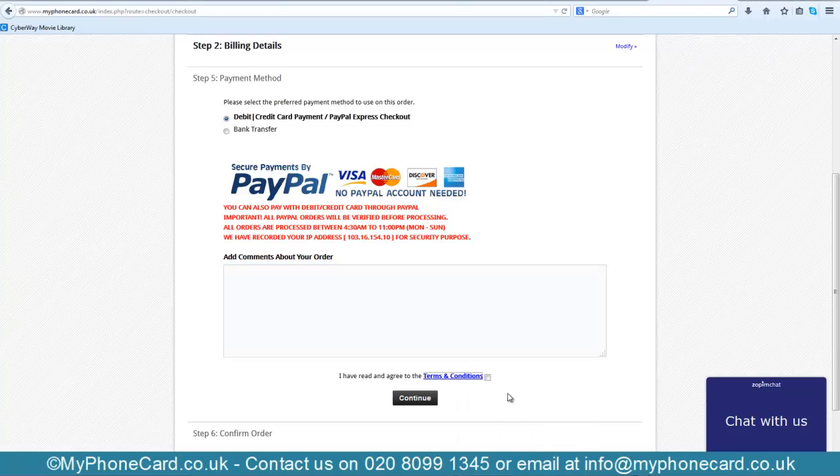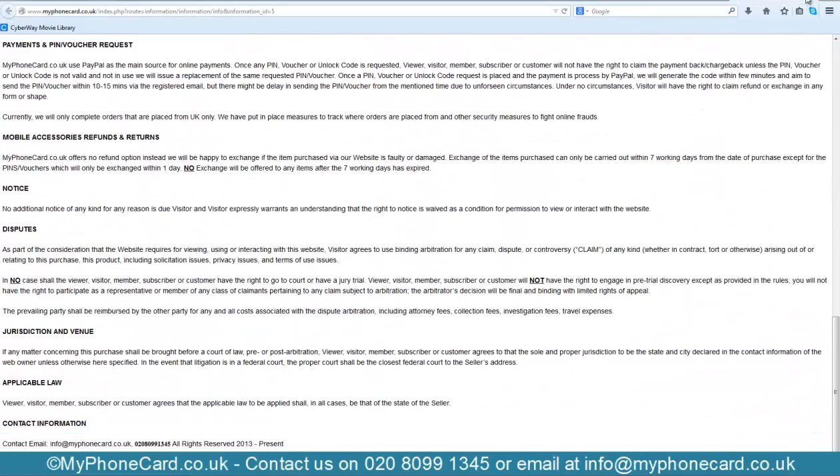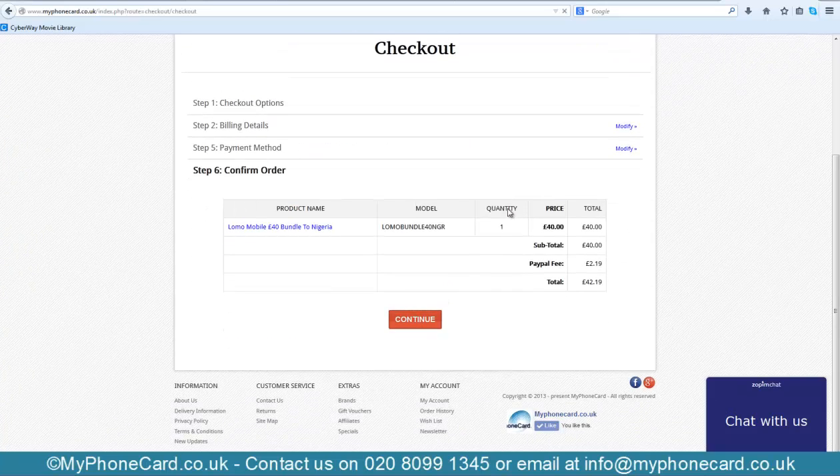Let me show you the first option. Add any comments about your order, then make sure you read the terms and conditions — it's very small — and click to agree. Hit Continue, then review your order. You'll see there is an extra fee of £2.19, which is worth considering, but flexibility is what matters.